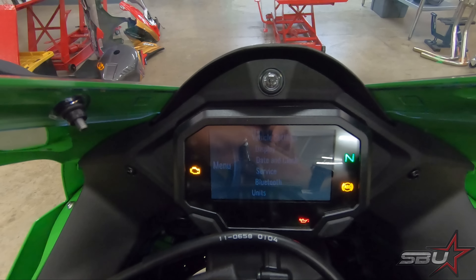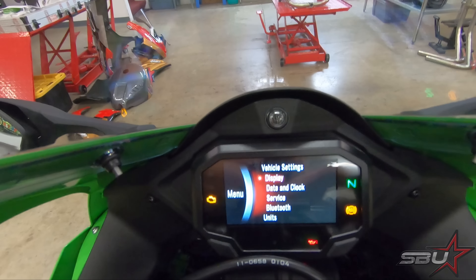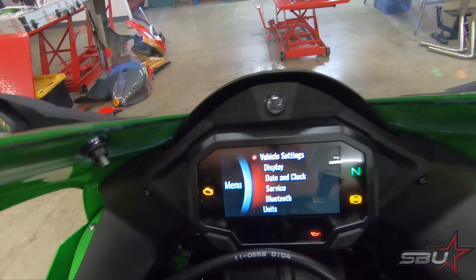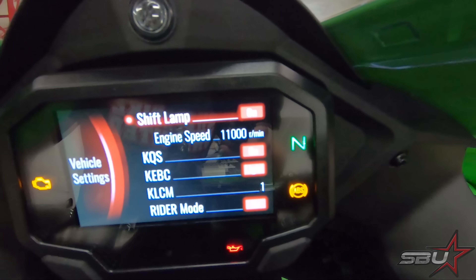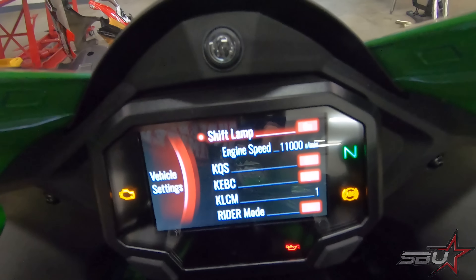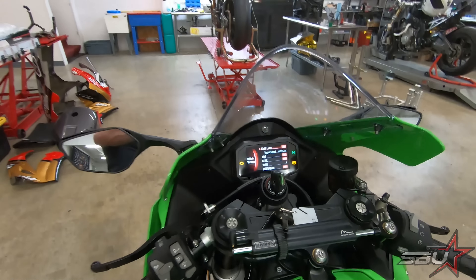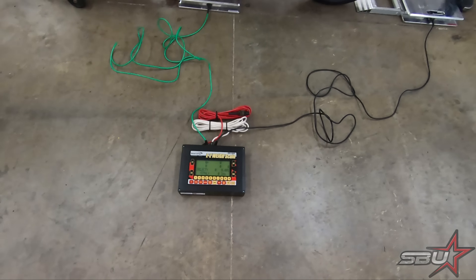That menu is also where you change your shift light settings and your rider aids. You can see here this is where you change all of your rider mode settings. A lot of this stuff is turned off — things like quick shifting and launch control and rider mode were all disabled on ours out of the box. I don't know if that's standard for everyone, but just something to point out: if your bike's not working the way you expect, it could be that stuff's all turned off.